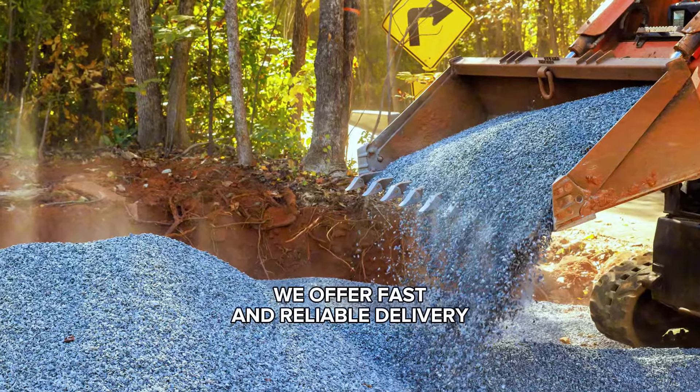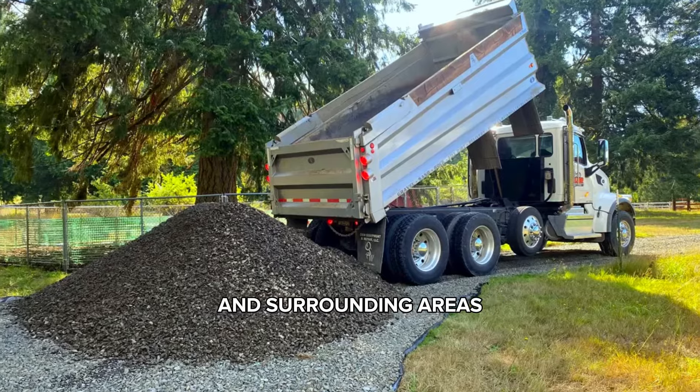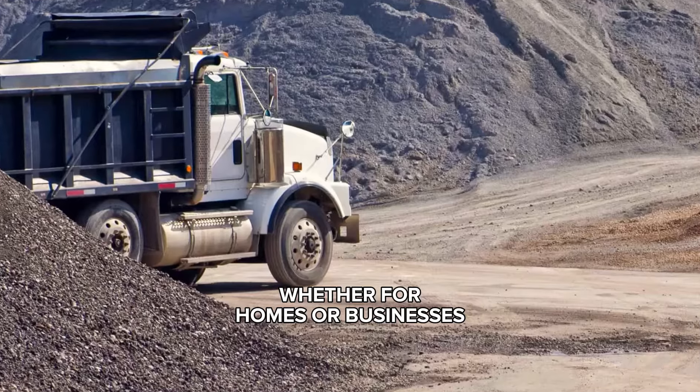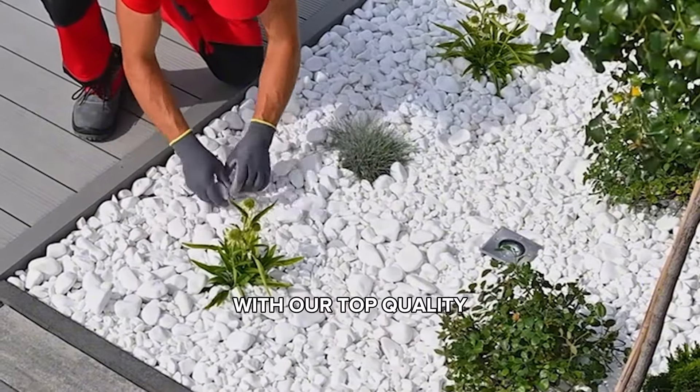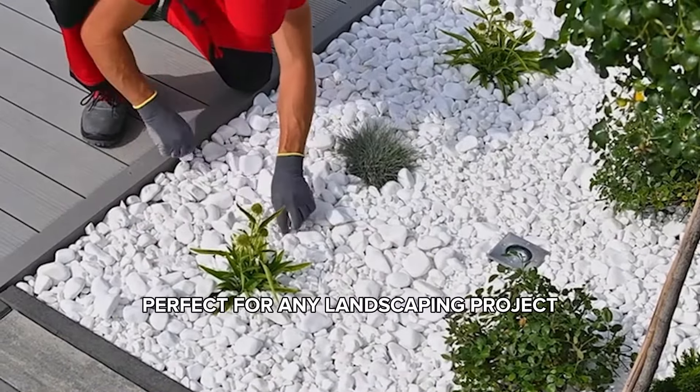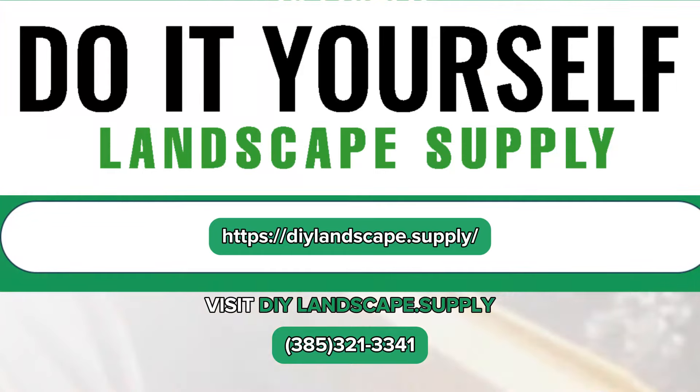We offer fast and reliable delivery throughout Salt Lake City and surrounding areas, whether for homes or businesses, we've got you covered. Experience the difference with our top quality landscape rocks — perfect for any landscaping project. Visit DIYlandscape.supply or call us today to place your order. Enhance your landscape with the best rocks in Salt Lake City.